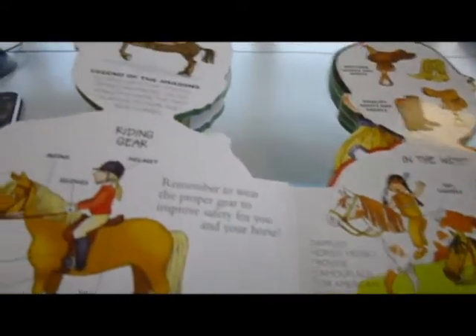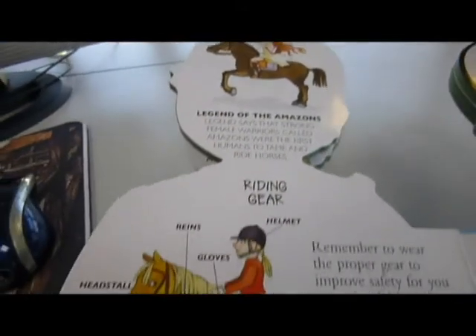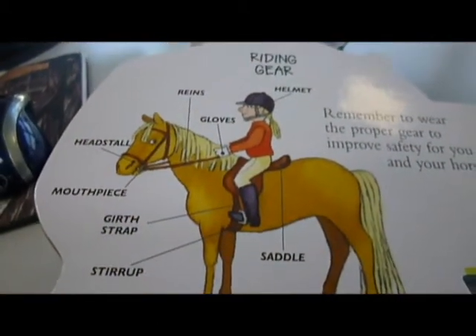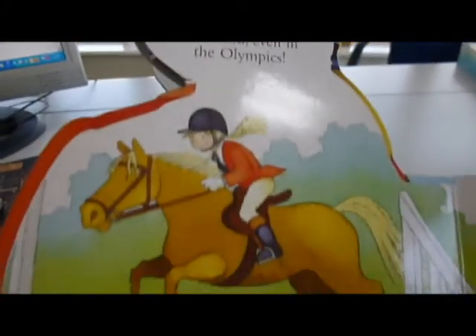Learn all about feeding, cleaning and training, and different types of horses, legends of the animals, legends of the Amazons even, riding gear and safety, the wild west where they went bareback riding, riding school, learning to trot and gallop. This is a $10.99 book which we just could not resist for bibliophilebooks.com.